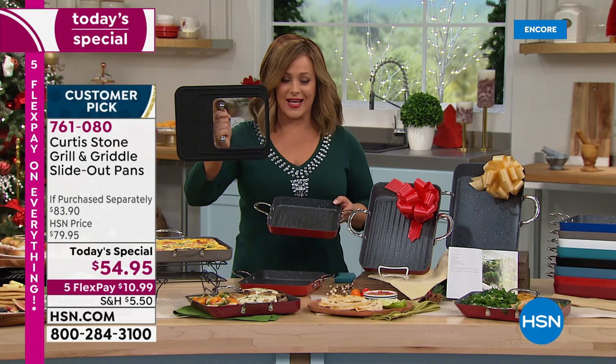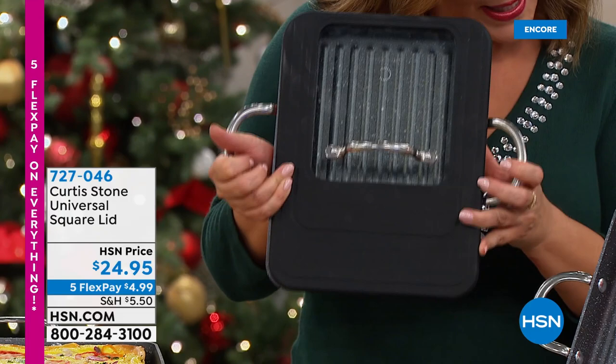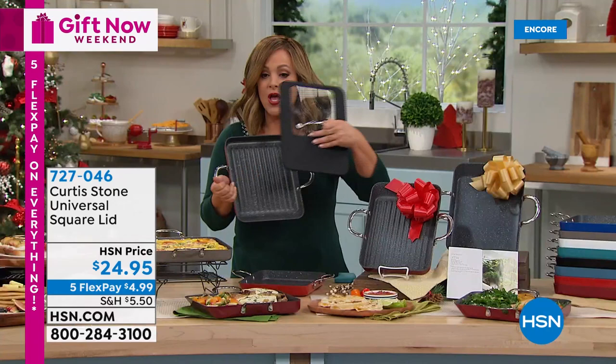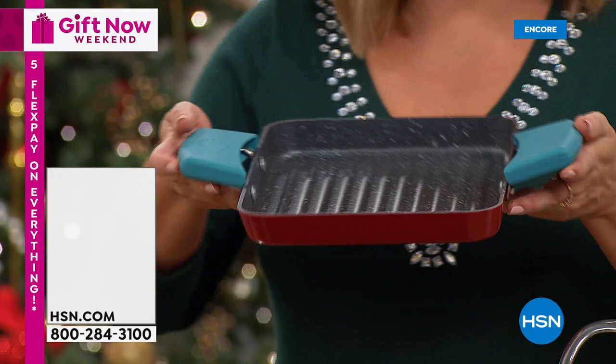The universal lid is back in stock. It has three different grooves to fit perfectly on your 7-inch, 9-inch, and 11-inch square slide-out pans, and is also oven safe up to 400 degrees. These always sell out fast — you can use it to melt cheese on a grilled cheese or seal in juices while cooking. Order the lid quickly.